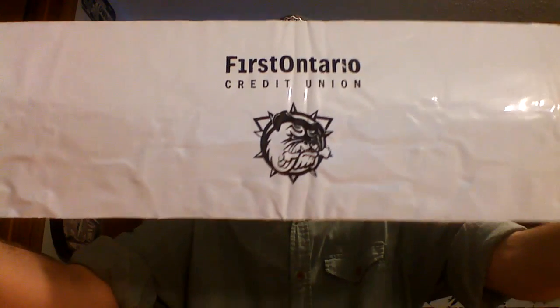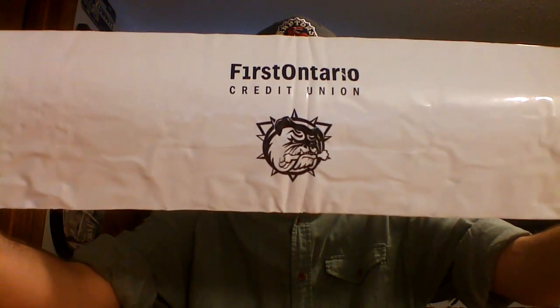They included six temporary tattoos — I thought there were five but there's actually six. Here is one pocket schedule from the Hamilton Bulldogs. And then the coolest thing in this fan pack is what I'm blanking on the name of — Bam Bam sticks, like the clapper sticks — and they sent me two of those. It's got the logo on it: Hamilton Bulldogs. So that is a very, very cool fan pack from the Hamilton Bulldogs minor league hockey team. Thank you very much to them.